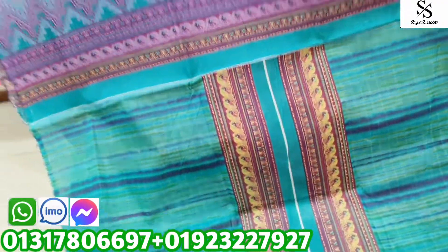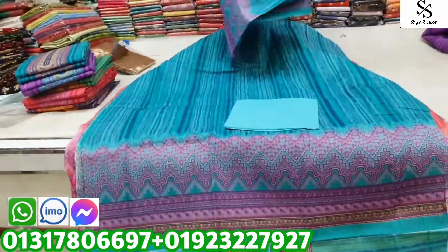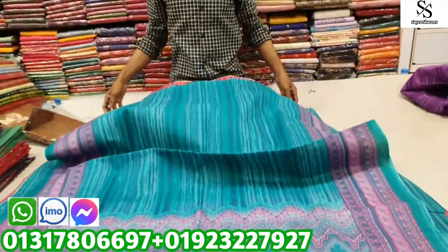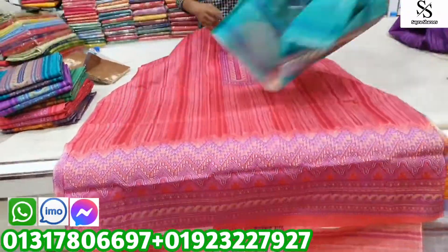It is a sleeve capsule. This is the design of the Jekon and the style of Jekon's hand. This is the full hand. This is the big one. Wow, it's beautiful.